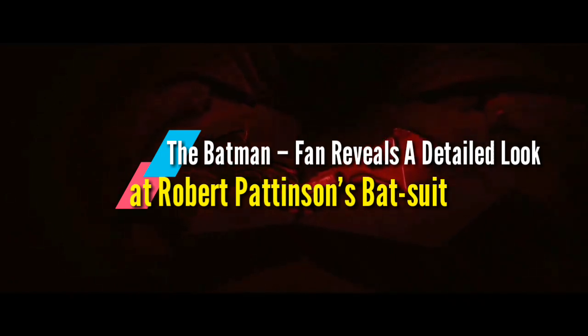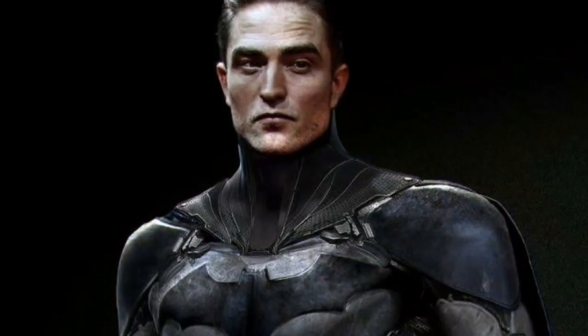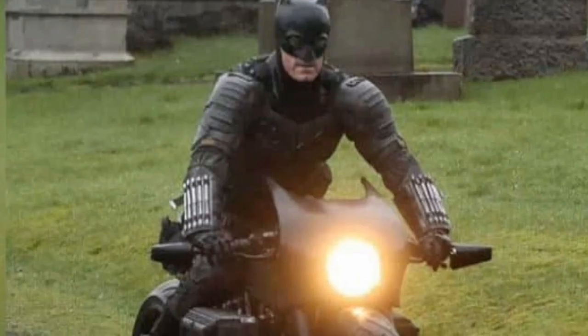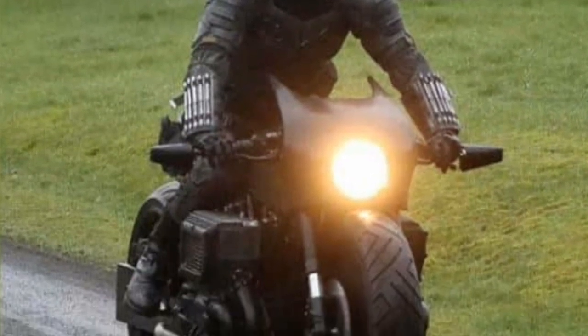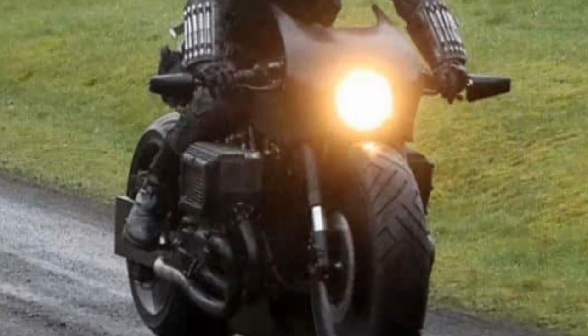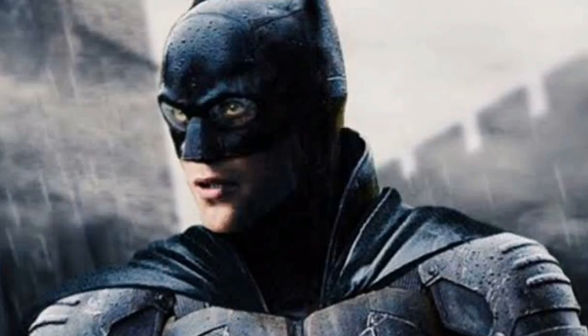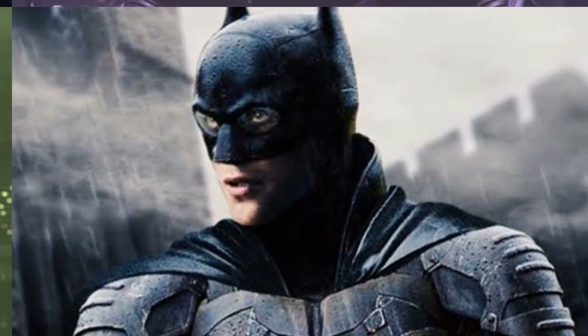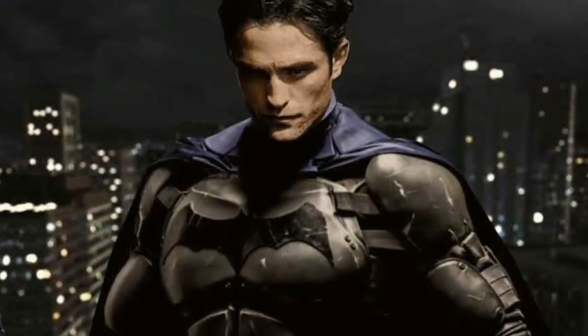Robert Pattinson's bat suit sure did raise many eyebrows, but looking at the suit you do understand the angle with which Mattreuss is coming at us. This is a bat story that is more real world than we could ever expect. That's why the bat cycle is just a motorcycle with a front depicting a bat head — it doesn't even seem to have a whole lot of weaponry. Putting the same theory to the Batmobile, it is just an enhanced American muscle, and that's how we are supposed to look at the suit.